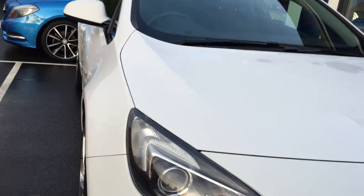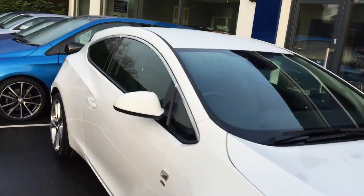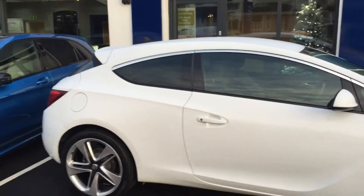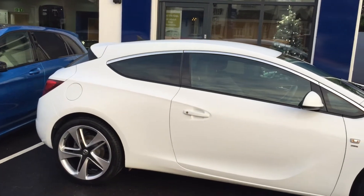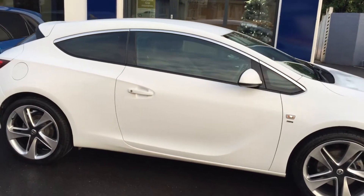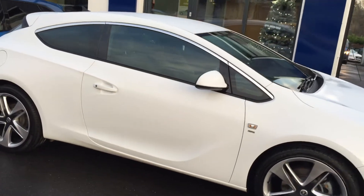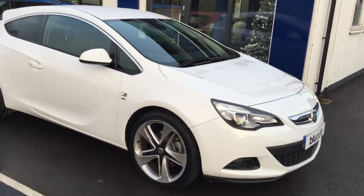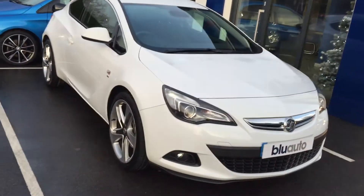Additional specification on this car includes the rear window tint, which personally I think looks rather nice — it kind of finishes off the rear-end styling of the car. You've also got voice command for your Bluetooth, DAB radio, climate control, cruise control, and automatic headlights.